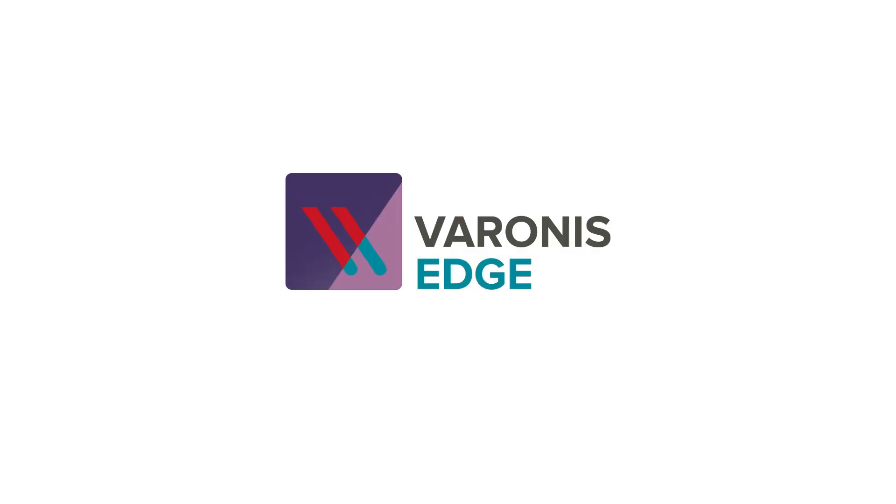Proactive defense. Unprecedented security intelligence. Varonis Edge.